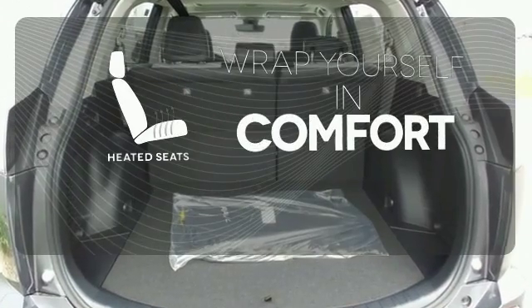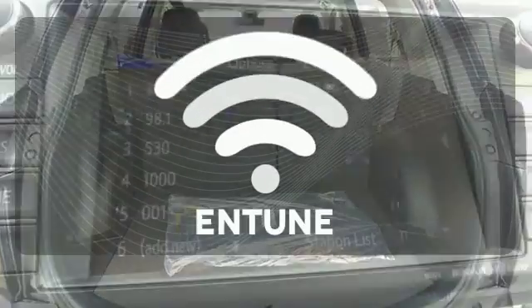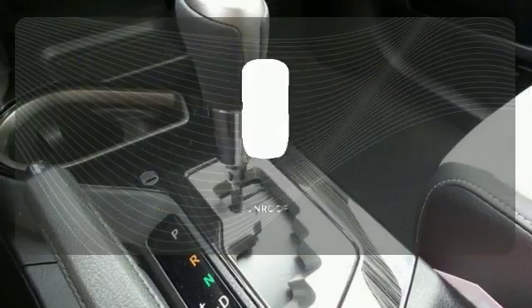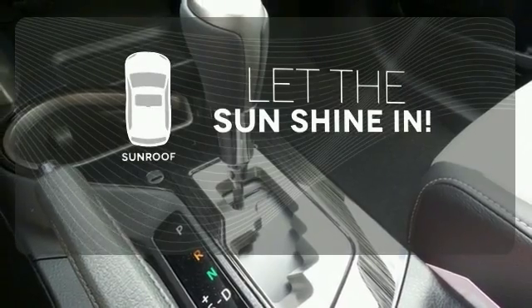Ward off the chills with the heated seats. Personalize your drive with the voice-activated Entune system. Let the sunshine and the fresh air in with the sunroof.